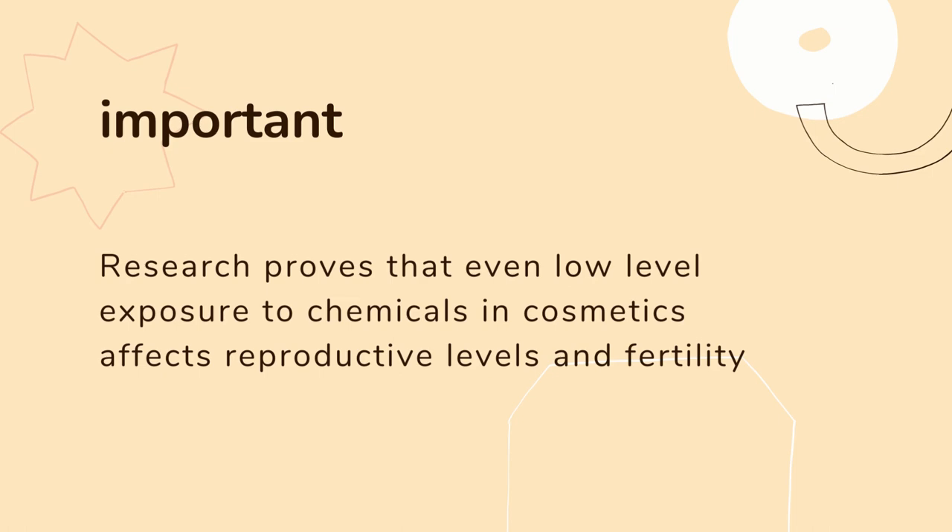It's very important because the research proves that even low-level exposure to chemicals in cosmetics affects reproductive levels and fertility. So probably things that you are using every single day, such as makeup, such as your mascara or the nail polish, might be affecting your hormonal levels.